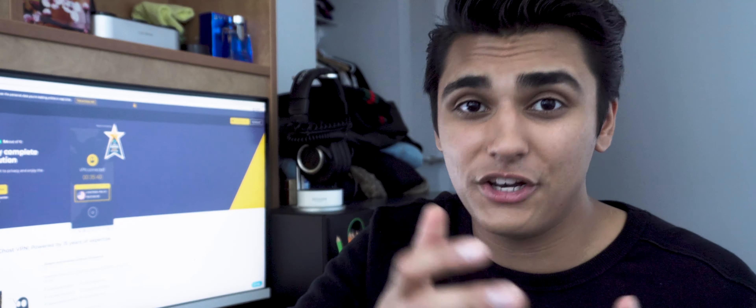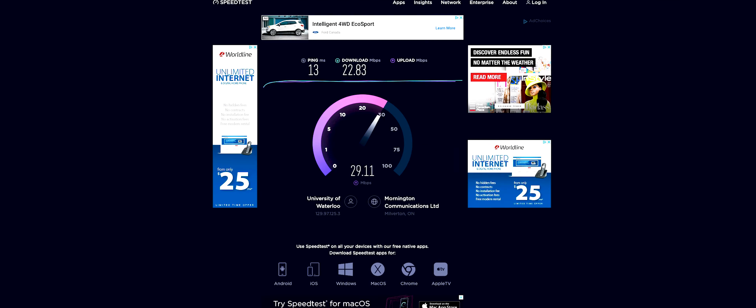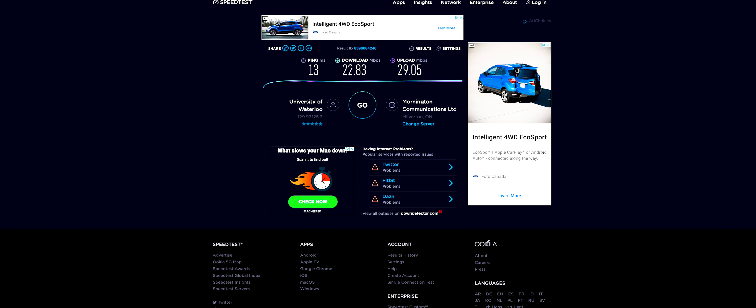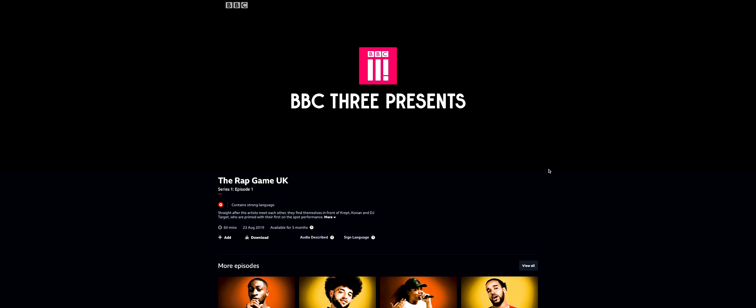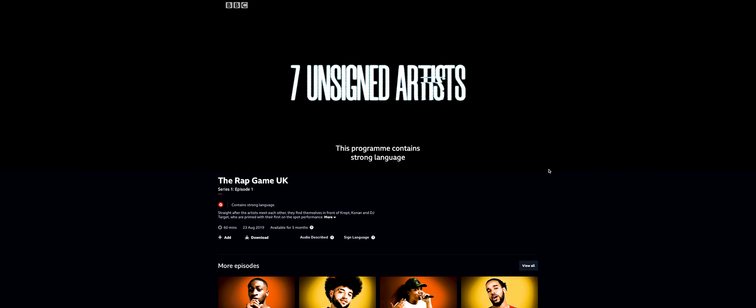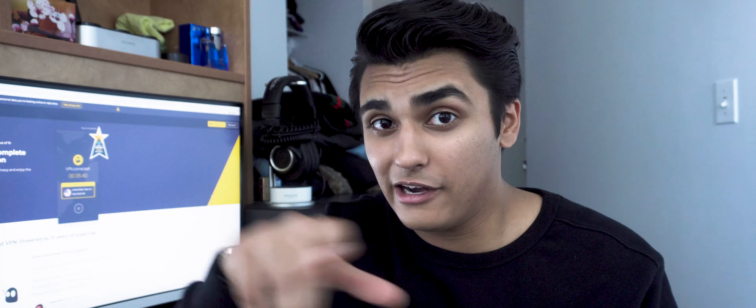The VPN we're going to be taking a look at today is called CyberGhost VPN. These guys claim to allow you to stream and browse unlimitedly, stay safe and be anonymous at the same time. They have a zero logs policy, military grade 256-bit encryption, an automatic kill switch, and one subscription allows you to have seven devices running simultaneously. It is available on Windows, Mac, Android, Fire TV, Linux, Chrome and Firefox, and they claim to have 15 years of expertise.